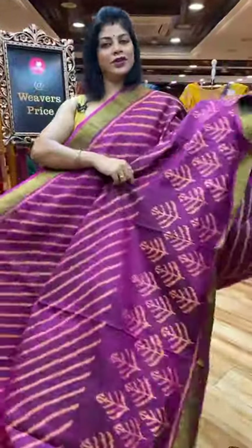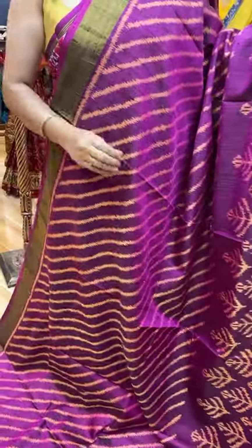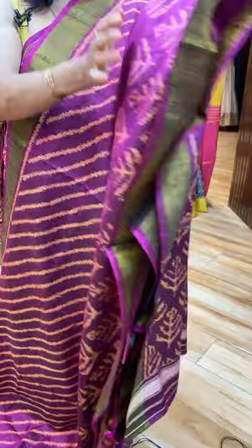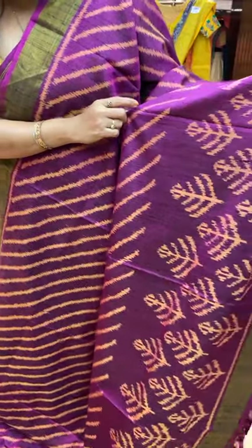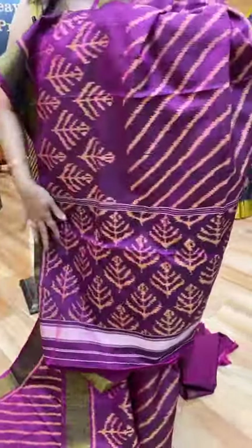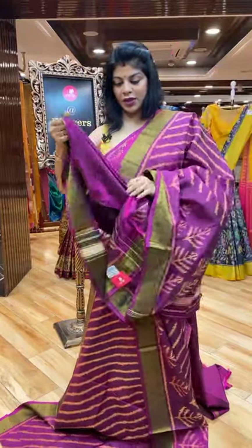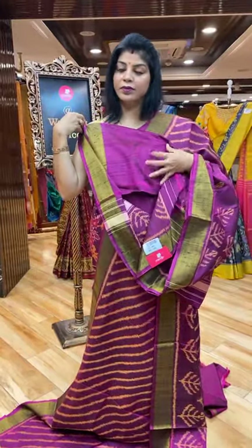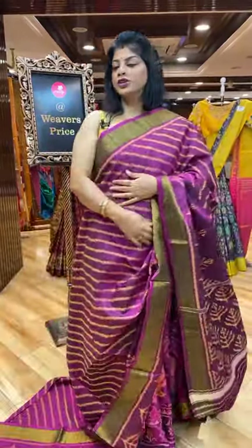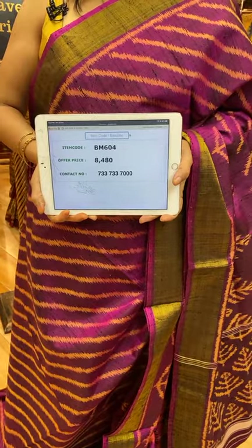Next saree — magenta pink. Ross silk. Ross silk is basically used for blouse designs. In silk, this Ross silk fabric gives a different texture. You can see the dots. It's pure Ross silk ikat weave — cross lines, and beneath are leaf butas and kadi border. Pallu with leaf butas all over. Blouse — self plain with border. Very gorgeous. Saree pricing and details: it's only 8,480. Take a screenshot along with the code BM604.